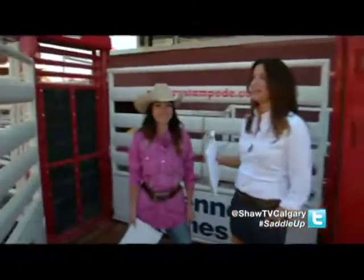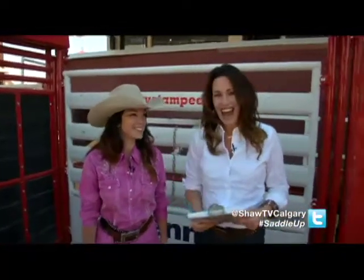Speaking of rodeo, we're down here in the arena infield — is that the correct term, Alanna? That's right, we're in the arena.